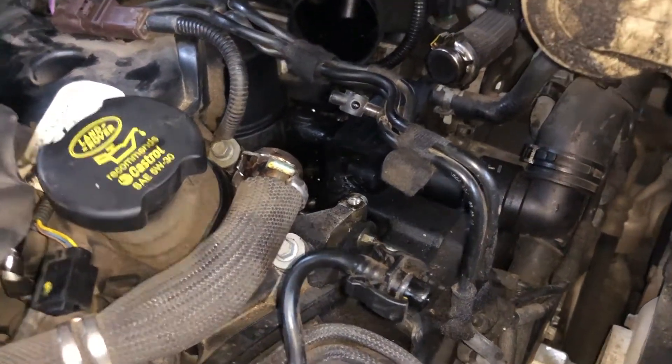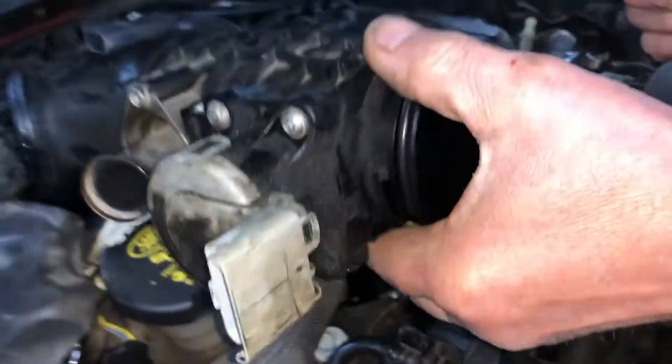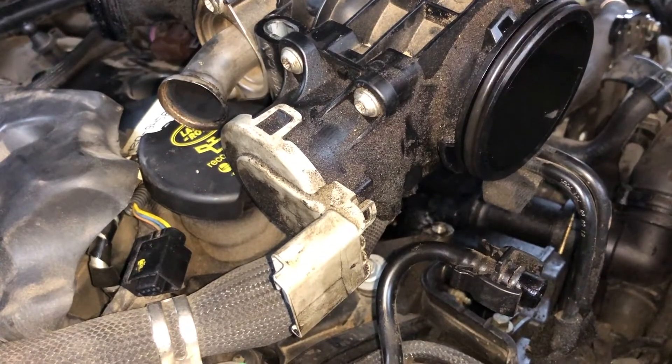This particular car is the 2010 model, and I do hope that with the lack of information online, this video helps you find the issue on your car too.